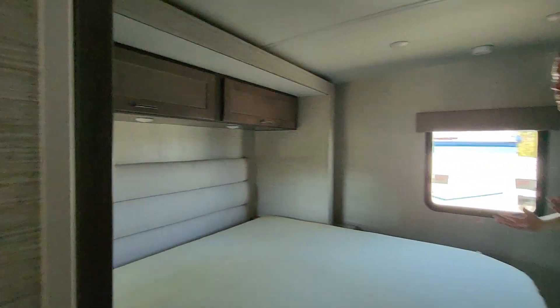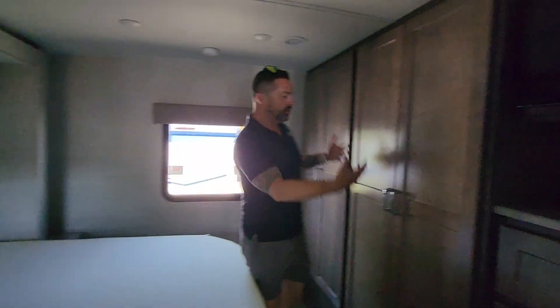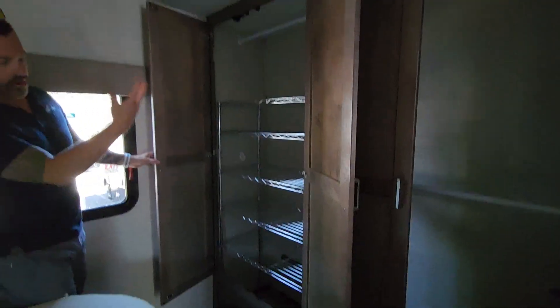King bed — very rare to have in something that's 32 feet long. Nice headrest. Look at these wardrobes — huge wardrobes. And the people that had it before put in a nice little storage rack as well.